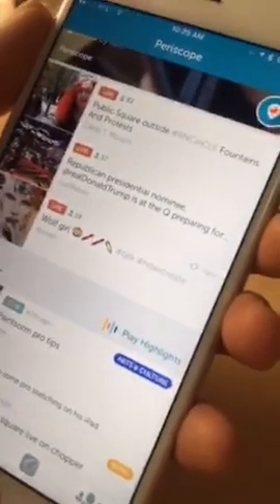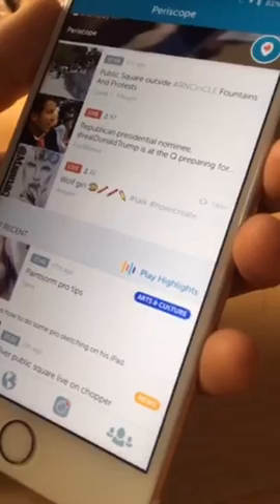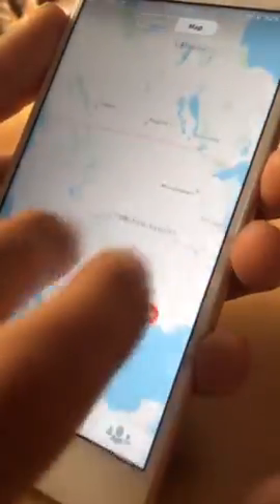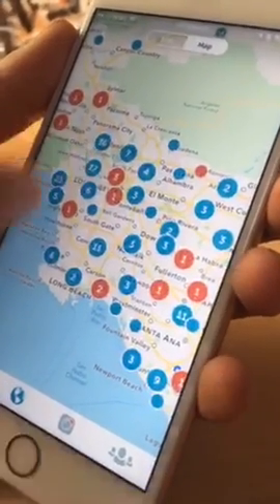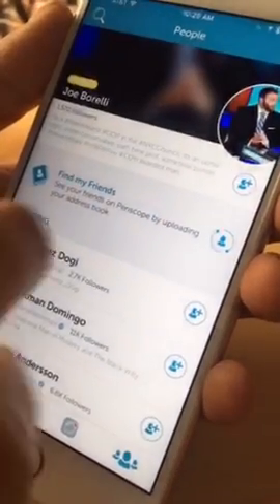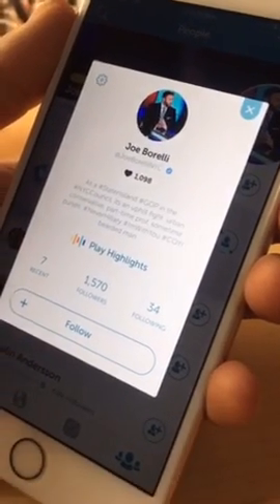My favorite place to use this is the home feed. Over the last couple of weeks I've been really excited to wake up in the morning and just tap that button and watch the highlights of all the broadcasts I missed overnight. But we really wanted to bring this ability to a whole bunch of different parts of the app — for example, the map. If you search for a specific place and there are a bunch of replays, like maybe a bunch in LA, when you click on a pin you can view the highlights for that area. You can also view highlights on people's profiles.